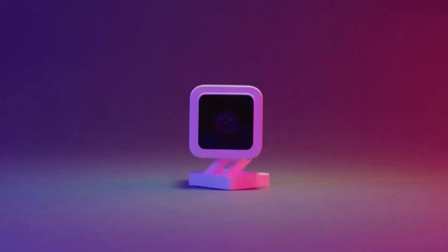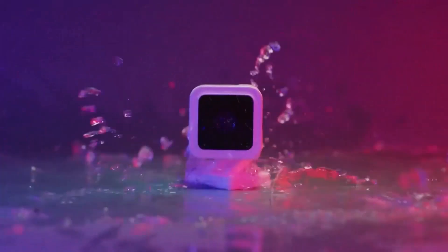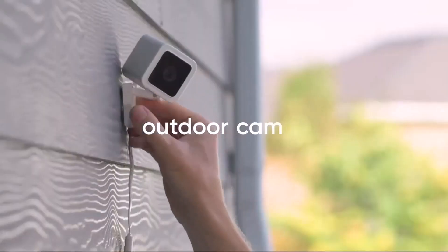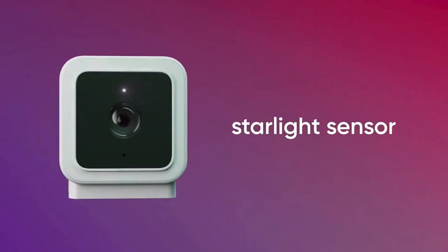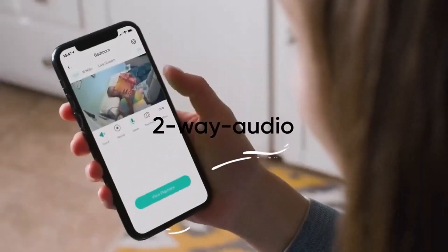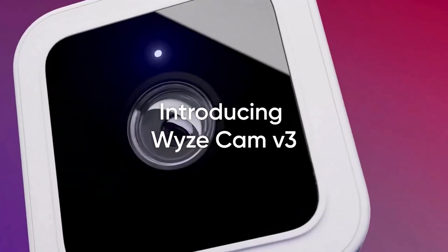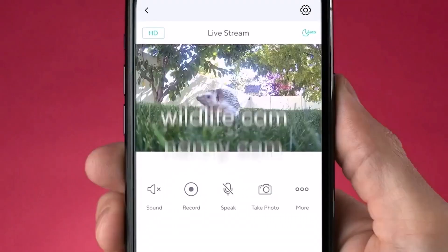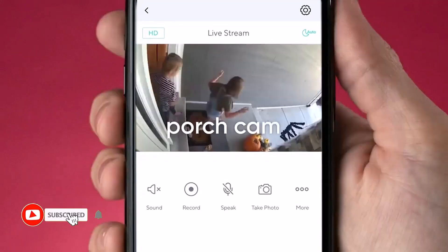Night Vision Security Cameras are an essential tool for keeping your property and loved ones safe. These cameras are specifically designed to capture high-quality footage in low-light conditions, making them ideal for monitoring your property during the night. There are many products available for Night Vision Security Cameras, each with different characteristics, benefits, and prices.